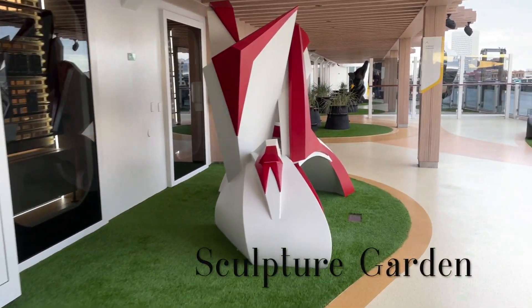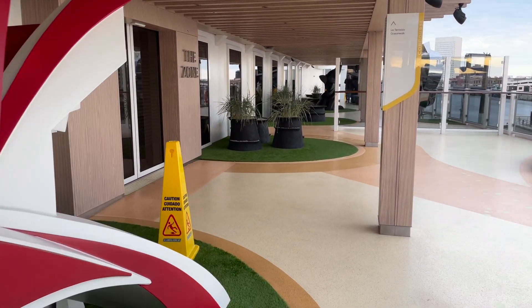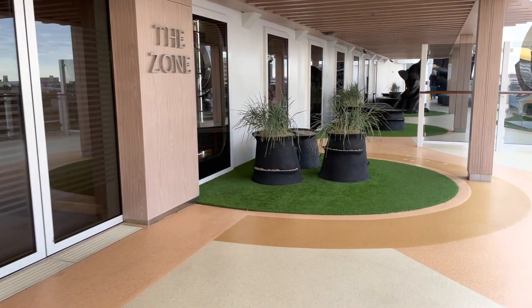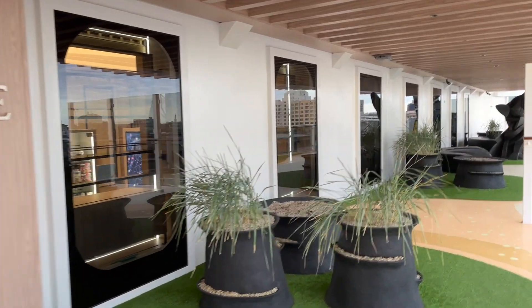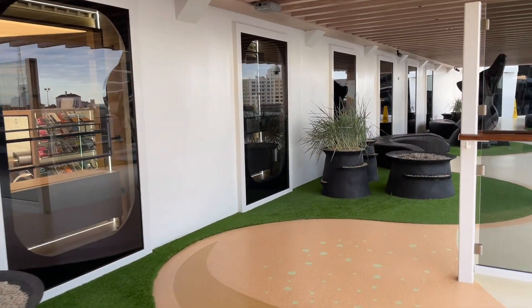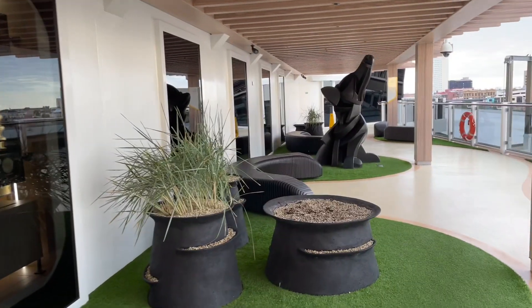The Prima is designed to give you multiple places to go and enjoy the ocean views and deck spaces all around the ship. The sculpture garden is a good example — it's quiet, there's some interesting art to observe, and you can just enjoy the peacefulness of cruising along the ocean.